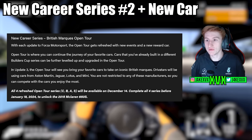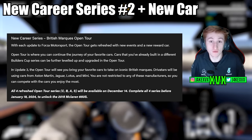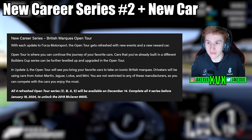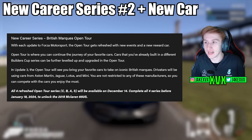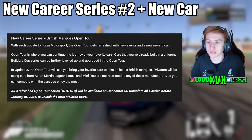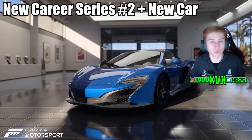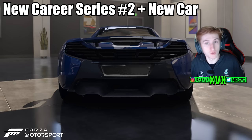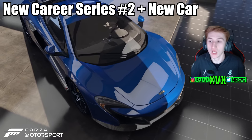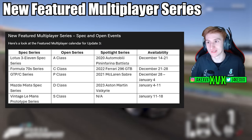There's another new career tier series: the British Marks Open Tour. Cars you've already built in the Builders Cup can be further leveled up and upgraded in the open tour. You can compete with any car, but you'll be against other driver cars in British cars — so Aston Martin, Jaguar, Lotus, and Mini. If you complete all four of them, you will unlock the next new car: the 2015 McLaren 650S — the 11th new car of this update.